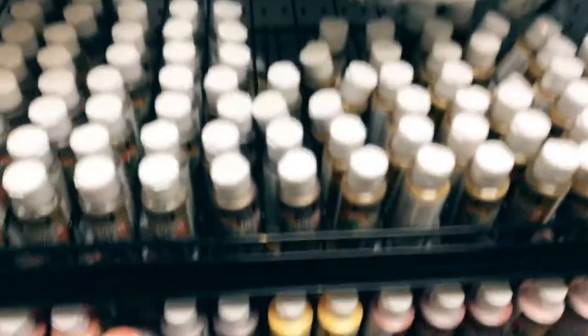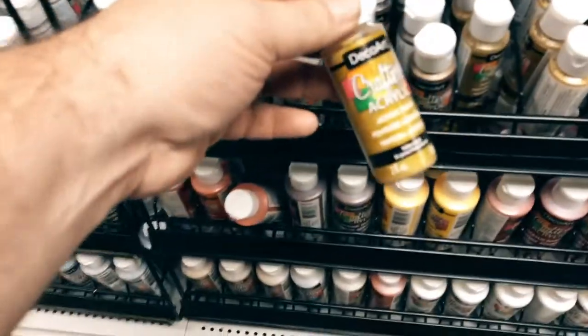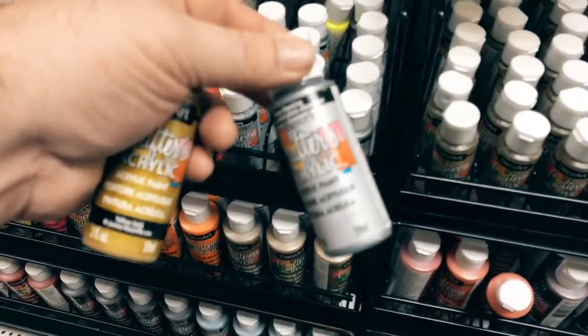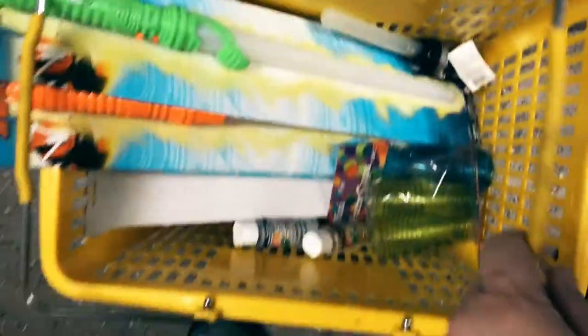Heading over next to the craft section — these are just practical things I need to have: metallic silvers, metallic golds. I always pick up a few of these when I'm here. For a dollar, you just can't go wrong.